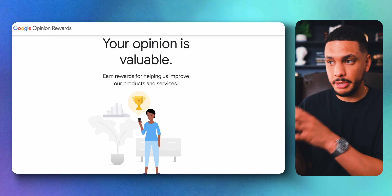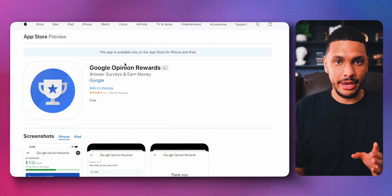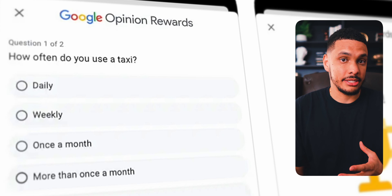Google Opinion Rewards is another similar kind of app developed by Google. With this app, you can answer quick surveys and get paid up to $1 for each completed survey. The money is sent directly to your PayPal account and surveys typically take less than 20 seconds.